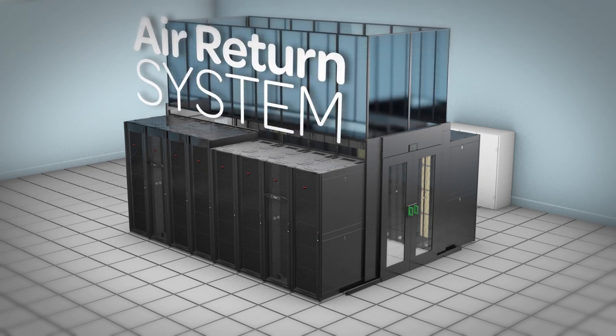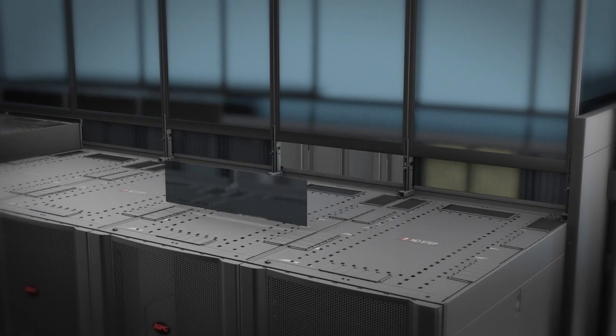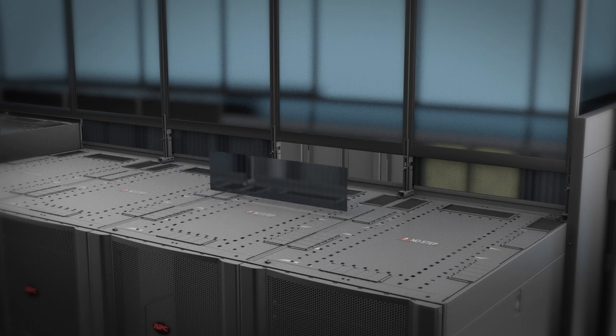The air return system supports perimeter cooling and utilizes translucent panels to minimize the obstruction of light within the aisle. It also includes removable panels for quick and easy access to power and network routing.